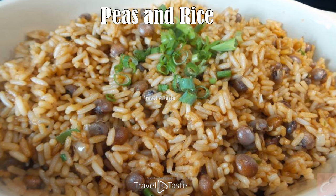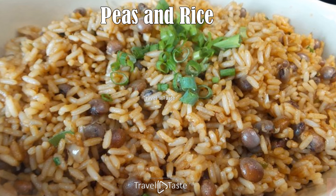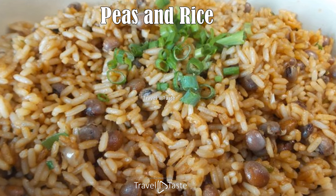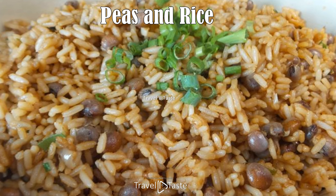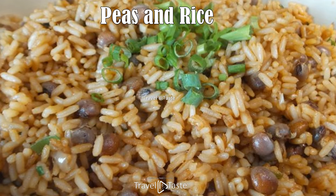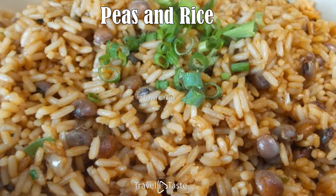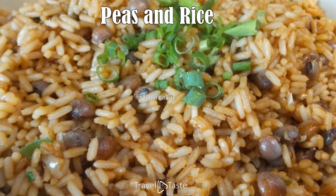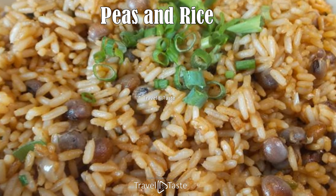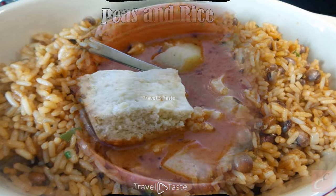Peas and rice: this is a staple of every Bahamian household, especially for Sunday dinner, dating back to the 19th century when pea plants were the most abundant crop. It is served with meat or fish and side dishes such as macaroni, fried plantain, or coleslaw. Salted pork, bell peppers, onion, and thyme are fried, then tomato paste and canned pigeon peas — with or without coconut milk — are stirred in and brought to a boil. Parboiled long grain rice is added and cooked until done. Salted beef or ham can be added for extra flavor.